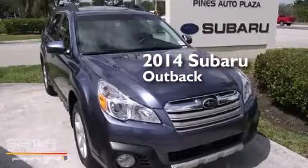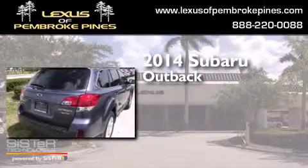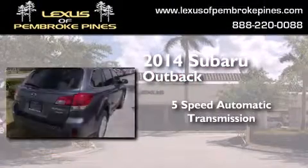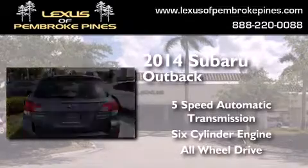This is a brand new 2014 Subaru Outback. This wagon has a 5-speed automatic transmission, a 6-cylinder engine, and the added safety and control of all-wheel drive.